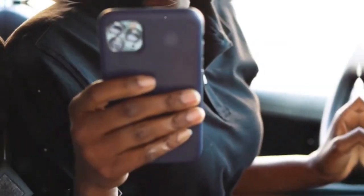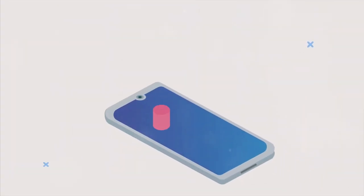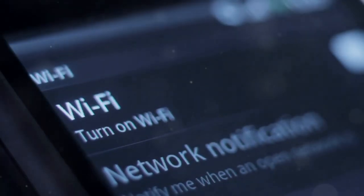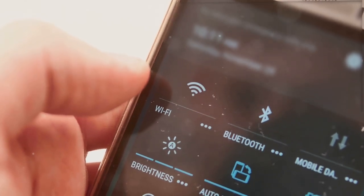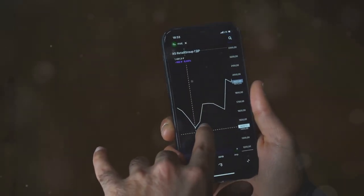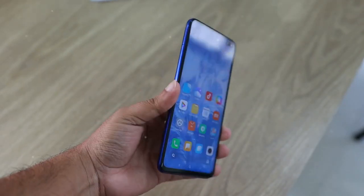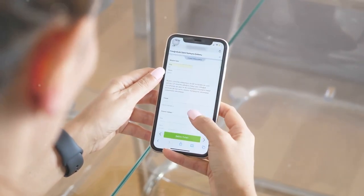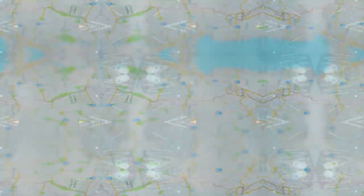What kind of data does your Pixel 9 actually collect? Buckle up, because it's a pretty long list. First up, there's device information — things like your phone's model, operating system, and unique identifiers, as well as your IP address and network information. Basically anything that identifies your phone and how it connects to the internet. Next, there's app usage data — Google tracks which apps you use, how often, and for how long, and also collects information about the websites you visit within those apps.